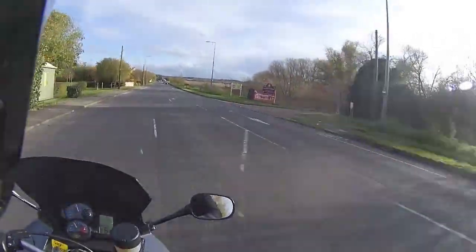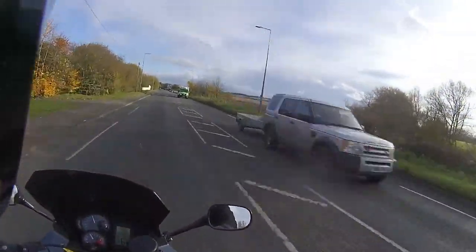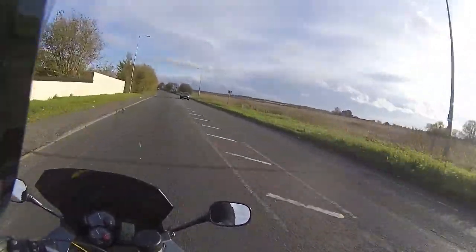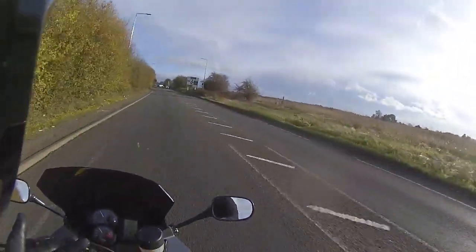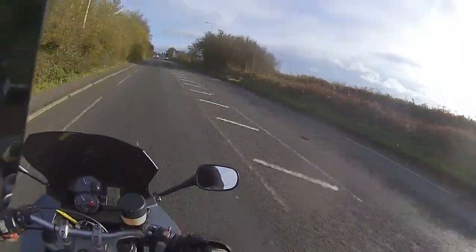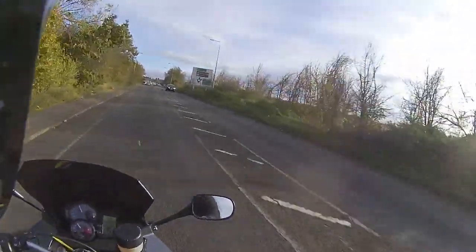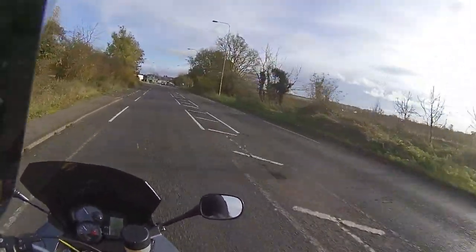Straight up to 60 miles an hour — it pulls through the gears very quickly. As you can tell from the wind noise, it's a very windy day, but the bike is very planted even with one hand off the bars. It is not shifting in this wind. Lovely purr from the engine; I can still feel the heat coming off it, which is great on the front of my shins.